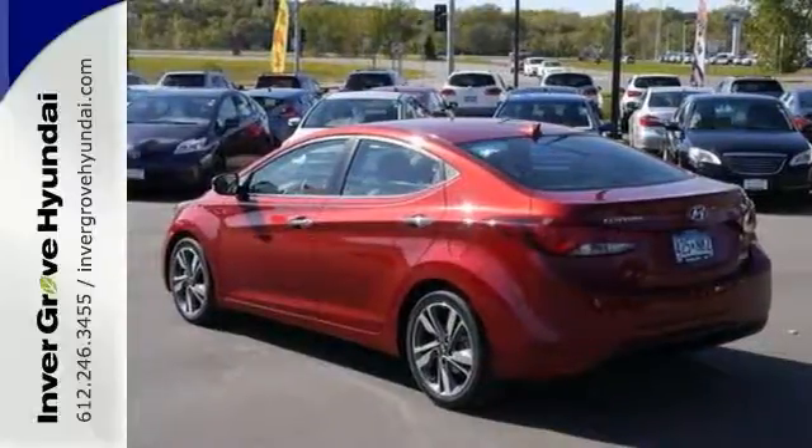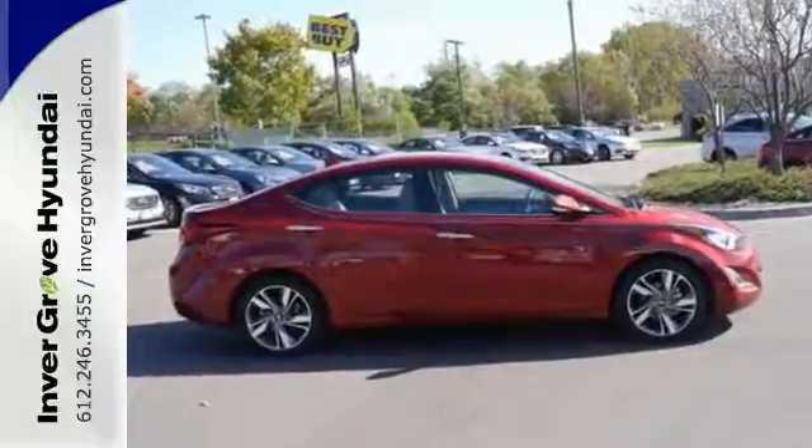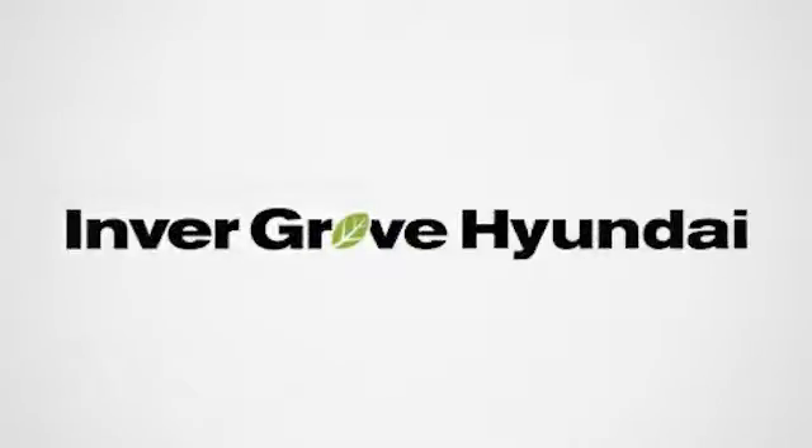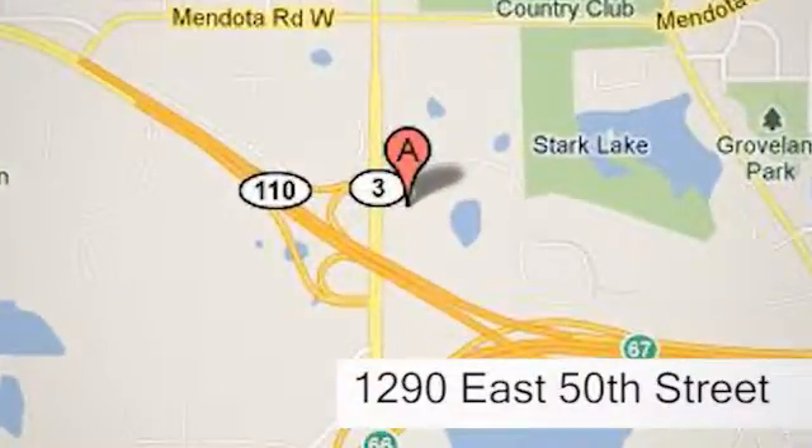Stretch out in the vehicle you've always dreamed of. This 2014 Hyundai Elantra. At Inver Grove Hyundai, experience the Inver Grove Hyundai difference. We're conveniently located at 1290 East 50th Street in Inver Grove Heights, Minnesota.